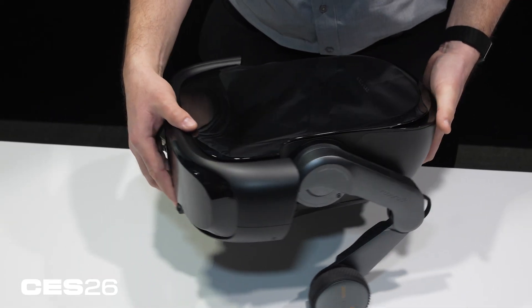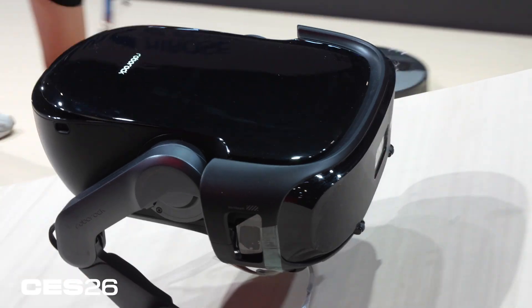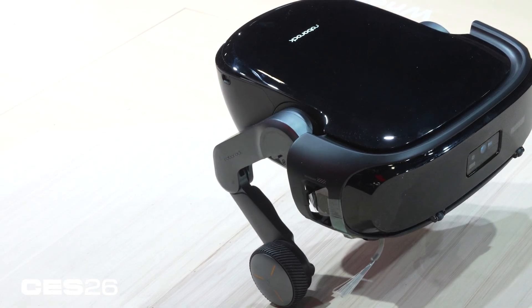We don't have a lot of specs on the robot vacuum itself beyond the legs. From Roborock, we're going to assume it's going to be high end with lofty suction power. It should have a robot mop and all the other bells and whistles we'd expect from the company.